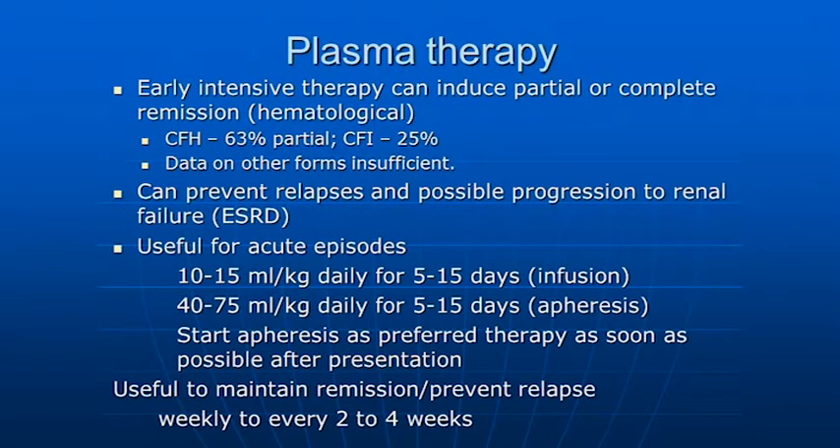But this is not the most effective form of therapy, as many of you are witnesses to. For complement factor H, there is only about a 63% partial remission and only about 5% complete remission. For complement factor I, the number is even lower.